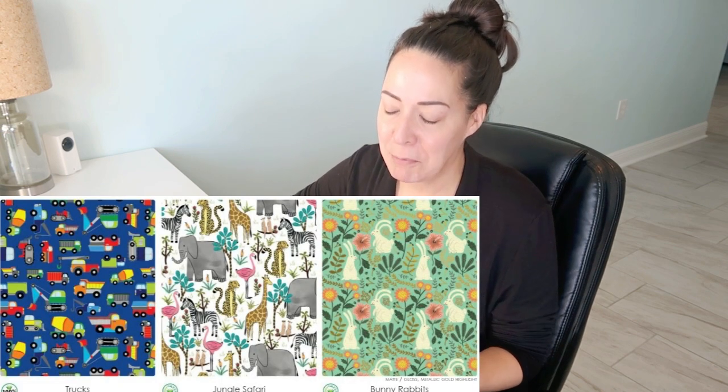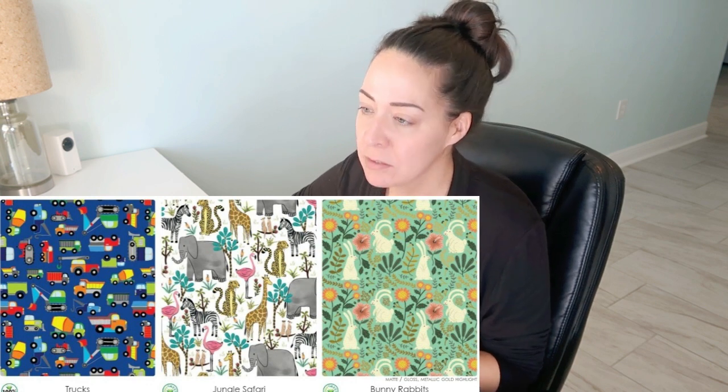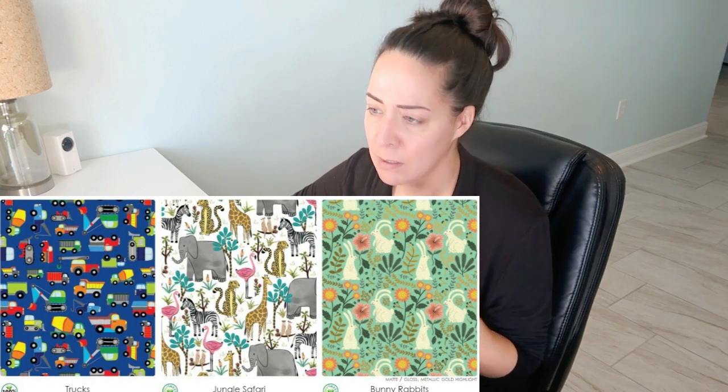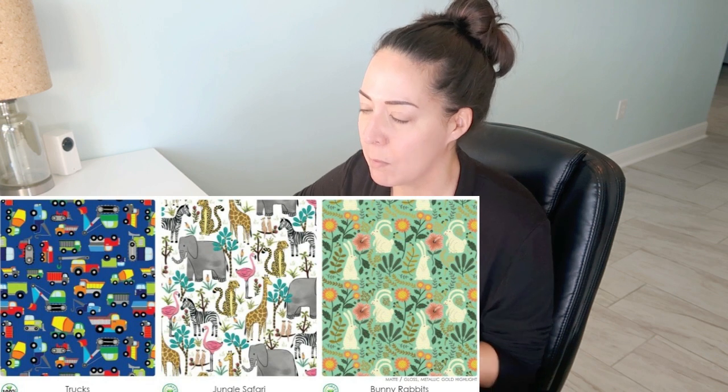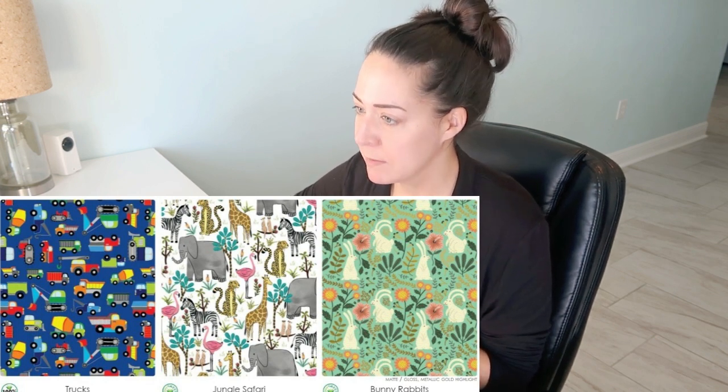Trucks — which they had last year, so cute. I would have no need for this in my life, but adorable. I wish the trucks would have had little faces — little smiling trucks, little mad trucks. Jungle safari — I would have ordered in a heartbeat, especially if it had any kind of foil to it, like a gold metallic base or polka dots. So cute, colors are very nice. I like when they do the watercolor. Bunny rabbits — come on Jilson, make this one a tissue paper! I saw this one last year. Adorable for Easter — perfection for Easter. I'm mad at them for not releasing that.